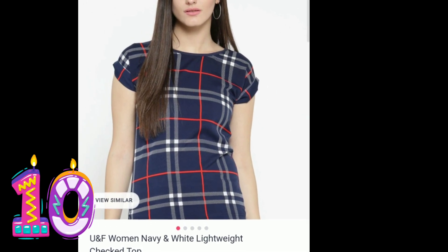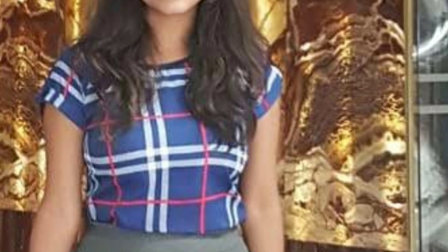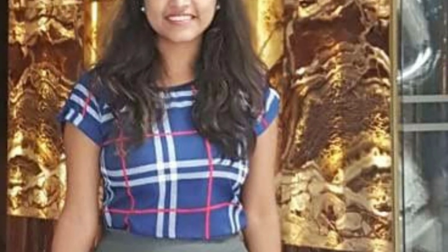This is another cheaper top available online, just Rs 349. It goes very well with a pencil skirt, so you can wear it for office or regular use.